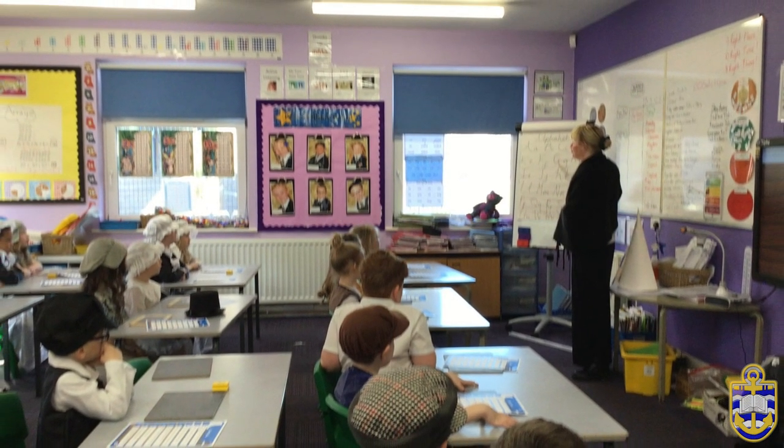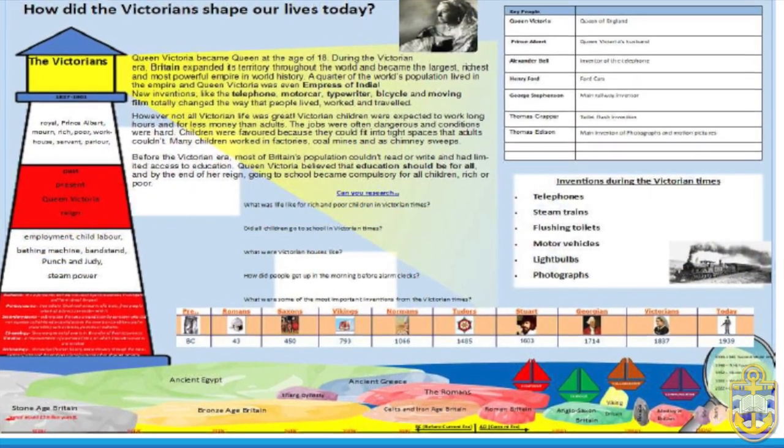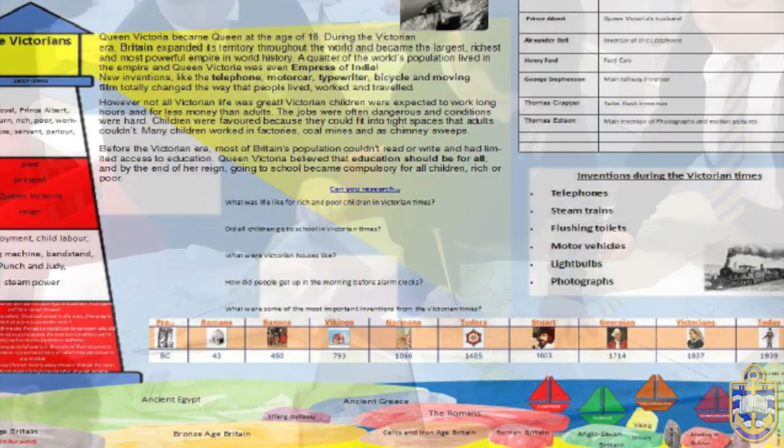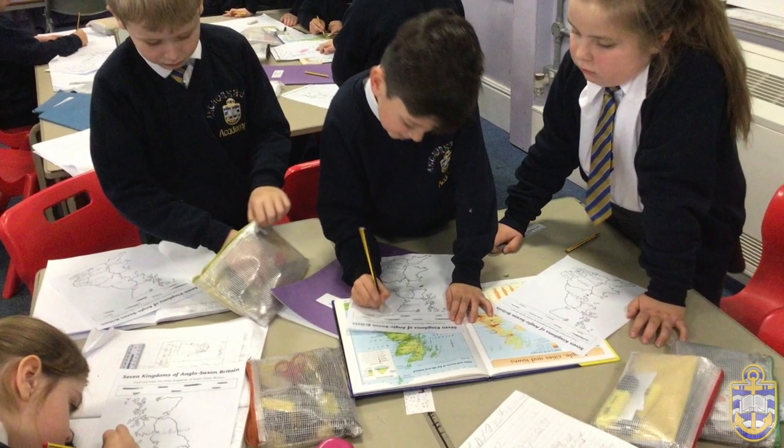To help our students track their historical journey, we create knowledge organisers for each unit. It's a visual map that evolves as they add to it, reinforcing their understanding and highlighting the connections between different periods of history. The excitement of history extends beyond the classroom.